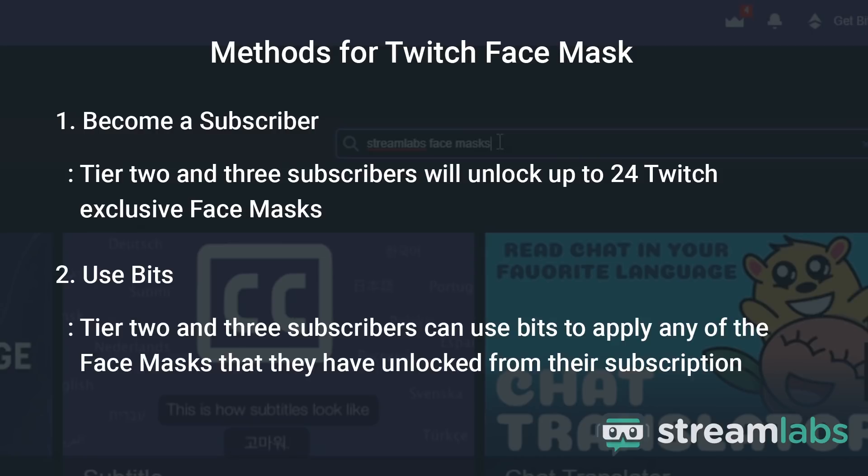Method 2: Using Bits. Tier 2 and Tier 3 subscribers can use bits to apply any of the face masks that they have unlocked from their subscription. Additionally, 2 Twitch exclusive face masks are available for free to all users when sending bits, regardless of their subscription status.